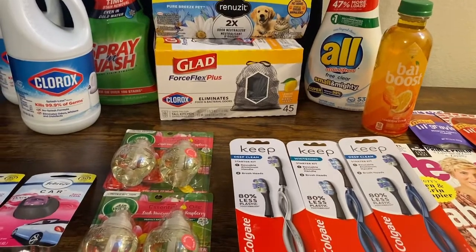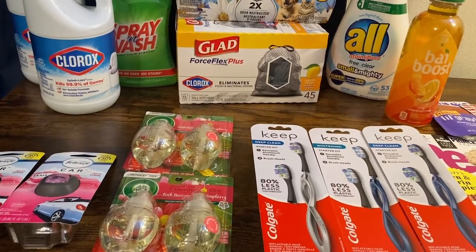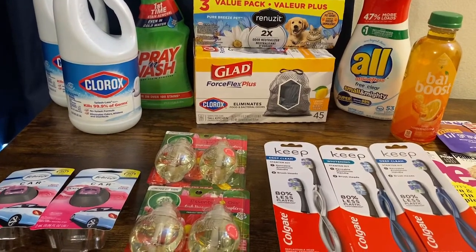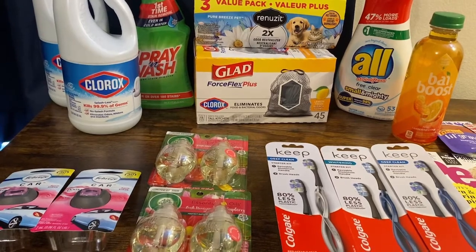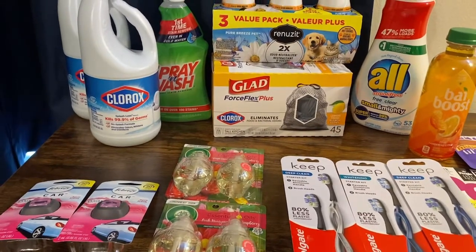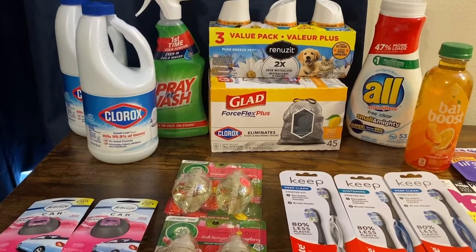Now on to the Spend $40, Get $10 deal. The original deal I had lined up fell apart as soon as I got to the store — the deal I had come up with was on the Nine Elements bathroom cleaner and multi-purpose cleaner, and it would have made my deal a moneymaker. Unfortunately, my store was all out of all of it, so I couldn't even do that deal.